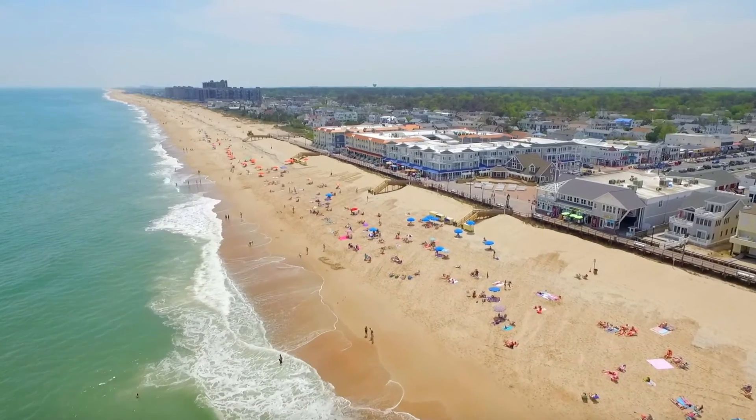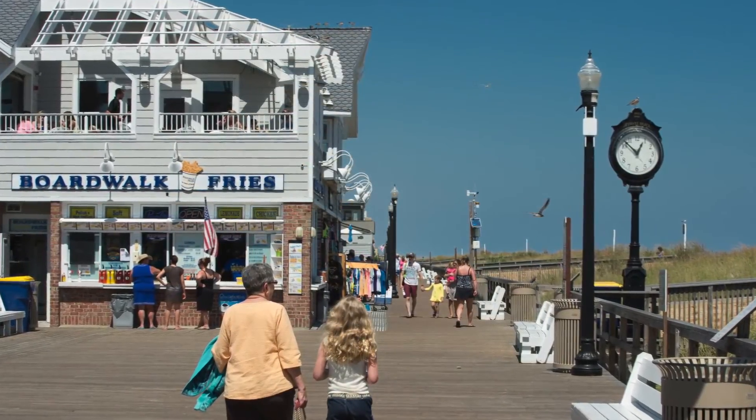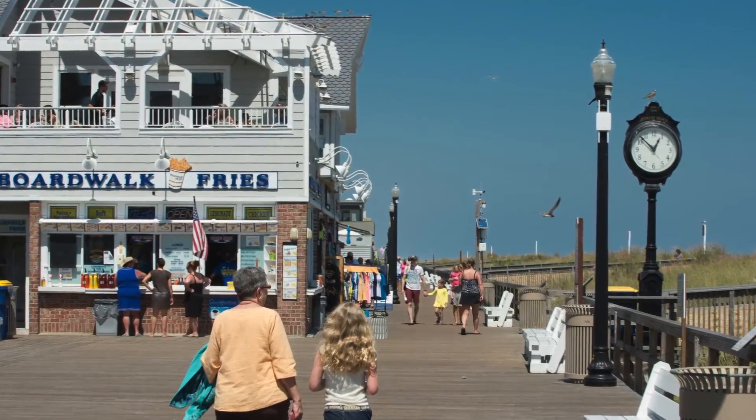With its convenient location, The Reserves is located within walking and biking distance to downtown Bethany, or jump in the car to be on the boardwalk in less than five minutes.